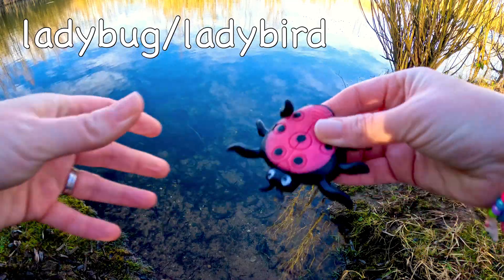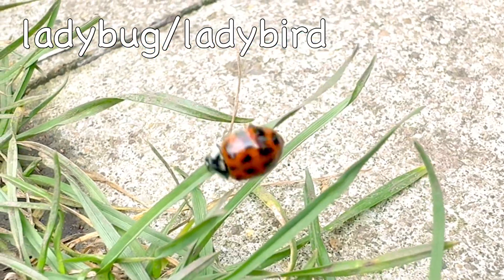Ladybug or Ladybird? Ladybugs live for between two to three years.